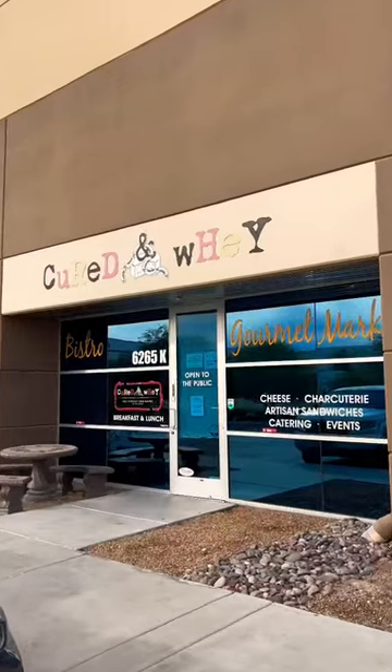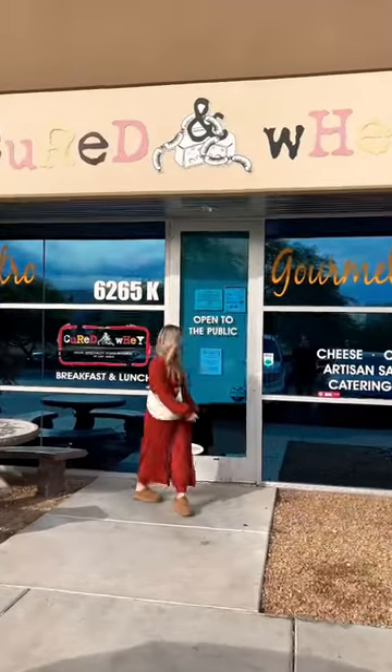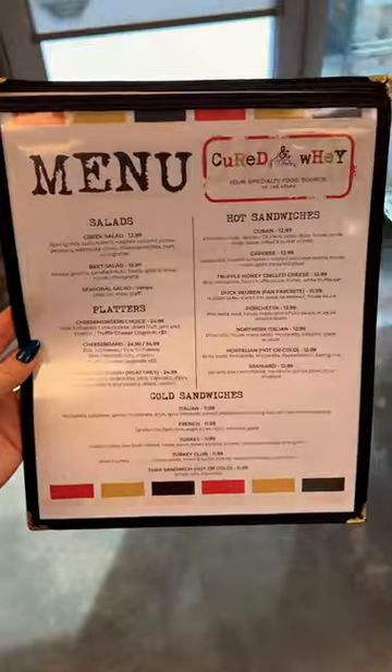I guarantee you didn't even know this place existed. If you're looking for a lunchtime hidden gem, this is it. This is Cured, tucked away in a quiet warehouse area only 15 minutes from the Las Vegas Strip.